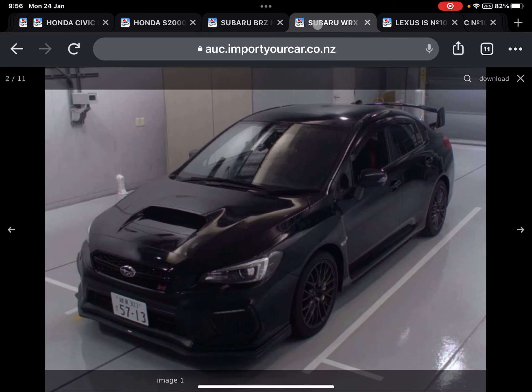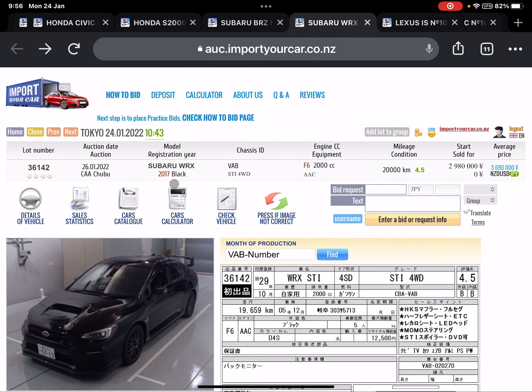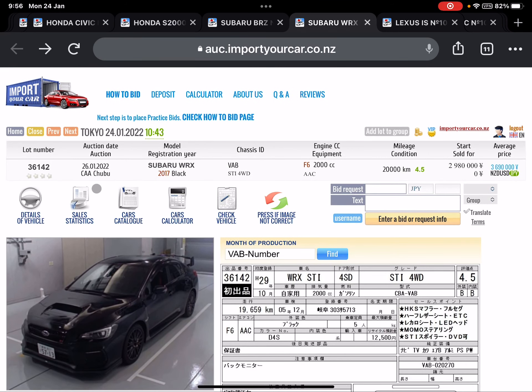In this screencast we're showing you GDM's with manual transmission auctions for this week. Subaru WRX 2017 STI, down only 20,000 km, auction grade 4.5 — a high auction grade — going for auctions in one day.